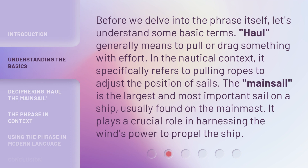Before we delve into the phrase itself, let's understand some basic terms. Haul generally means to pull or drag something with effort. In the nautical context, it specifically refers to pulling ropes to adjust the position of sails. The mainsail is the largest and most important sail on a ship, usually found on the mainmast. It plays a crucial role in harnessing the wind's power to propel the ship.